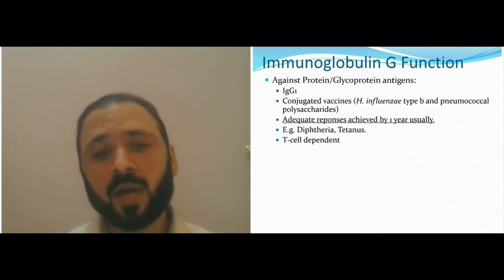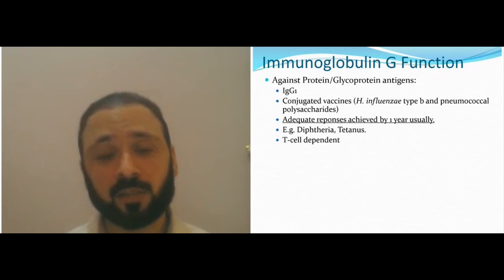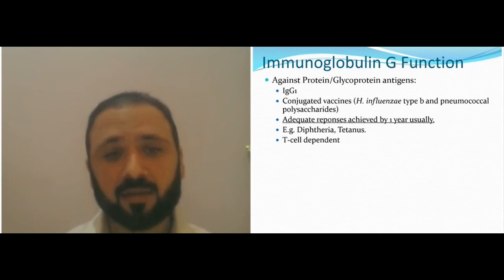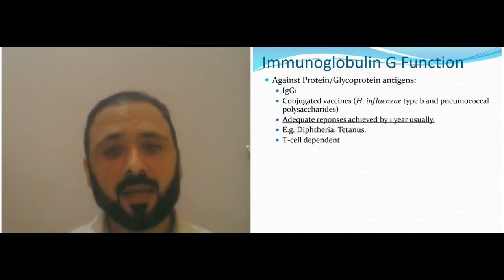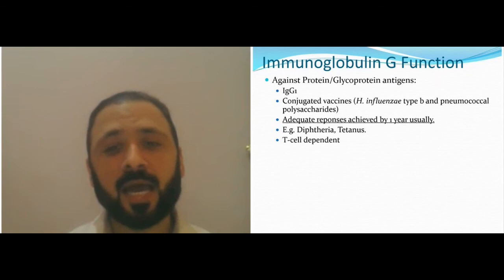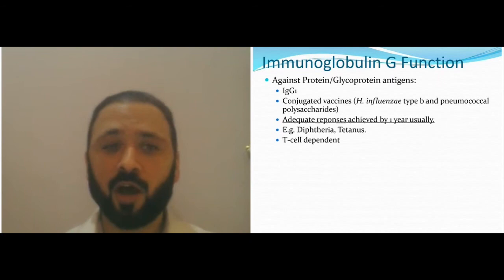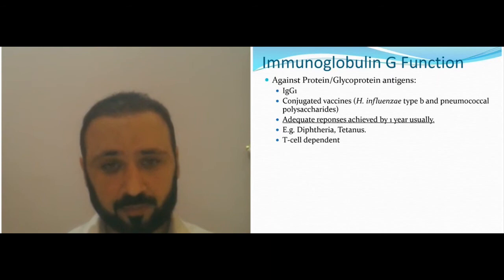Because solid proteins are strong immunostimulants, the IgG1 response is quite strong. When we think about glycoprotein antigens — like Haemophilus influenzae or pneumococcal — those glycoproteins don't produce good immune responses at birth. That's why the vaccine is conjugated with other proteins, in order to trick the immune system to produce a stronger immune response.